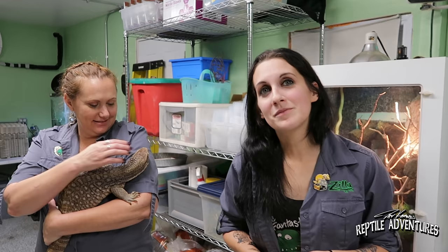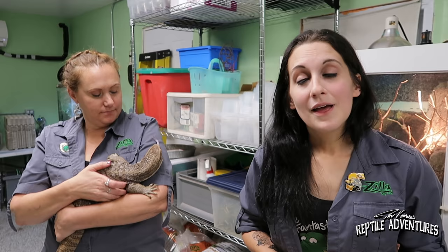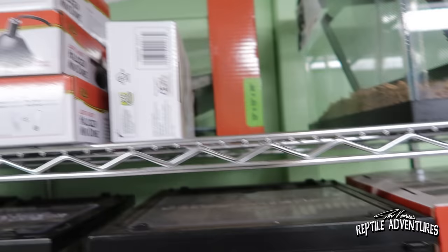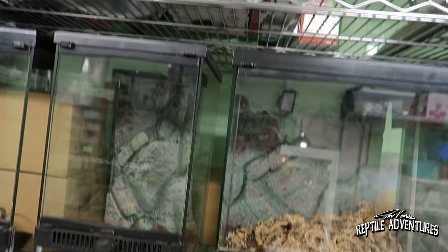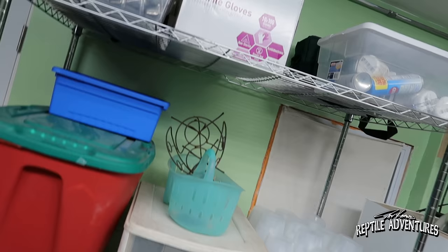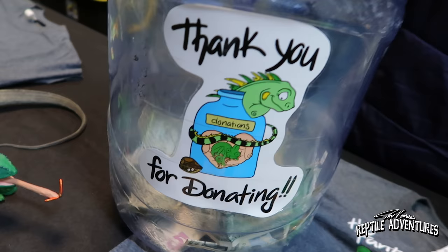How are you paying for all this equipment and care until you find these animals loving homes? We get wonderful donations. Zilla is a wonderful sponsor who donates enclosures about once every year or two, and also helps out our fosters when we need it. Some people purchase enclosures and donate them directly to us for fosters, which has been absolutely wonderful.